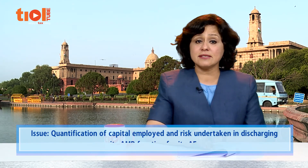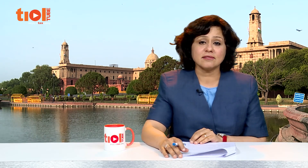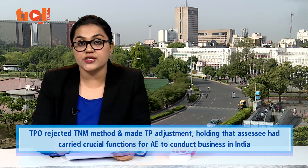Our last case deals with the issue of AMP. The assessee is Marubeni India, wholly owned subsidiary of Marubeni Corporation Japan. The interesting question related to the quantification of capital employed and risk undertaken by the assessee in discharging its advertising and marketing support function for its AE. The assessee provided agency and marketing support services and arranged feasibility studies and industry analysis for potential projects identified by its AEs. The TPO discarded the TNMM as the most appropriate method, holding that the assessee assumed significant risks and relied on unique human intangibles helping its AEs make conscious sale and purchase decisions for their sourcing activities, resulting in higher profits for the AE.